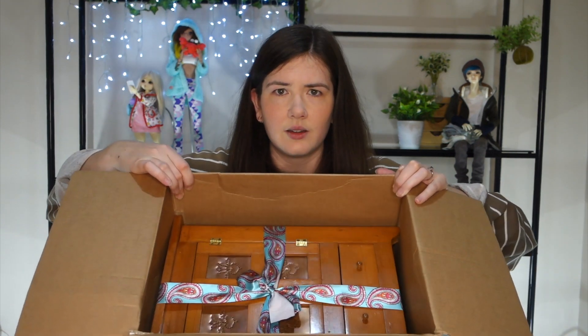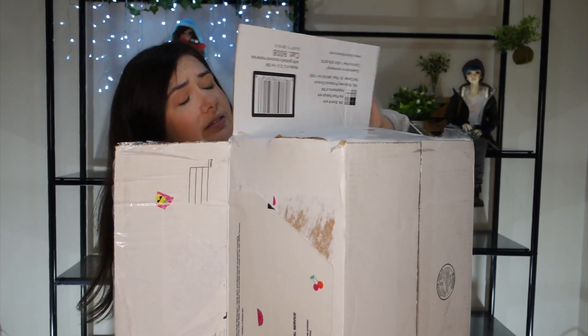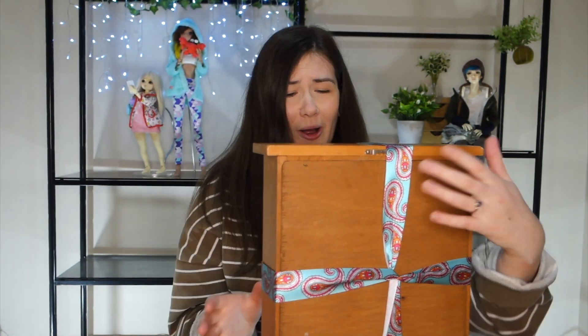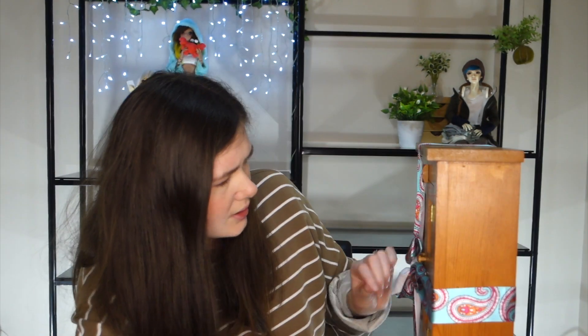Oh my gosh — what? Oh my god. Look at this. Is there a wardrobe? I've got to get this thing out, it's a bit of a delicate operation. I'm going to turn it around so you guys can see. Look at this thing — it's beautiful. I don't want to take off the bow, it's too pretty. It's so, so cute. Oh my gosh, look at the little hinges, the little doorknobs. There's this little thing on it which you turn to the side to unlock the doors.